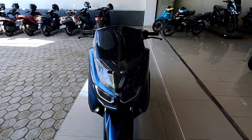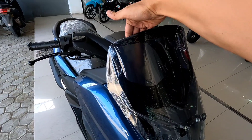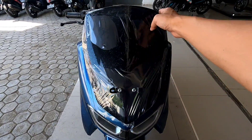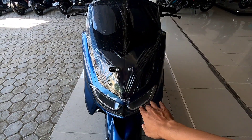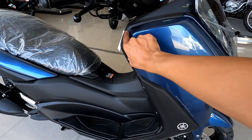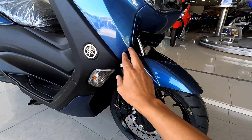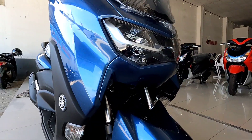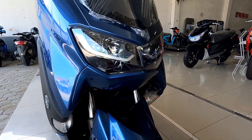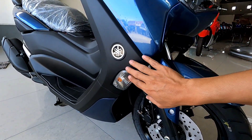Seperti biasa kita lihat dari bagian depannya dulu. Untuk di bagian visornya menggunakan warna yang gelap di bagian depan, tapi masih bisa menembus meskipun warnanya gelap. Untuk model visornya juga lumayan panjang, meskipun ketinggiannya standar. Di sini ada dudukan pelat nomornya. Untuk detail warna birunya bisa kita lihat dari bagian samping, di sini juga ada warna biru di bawah visornya. Untuk lampunya sudah menggunakan lampu LED di bagian headlamp.